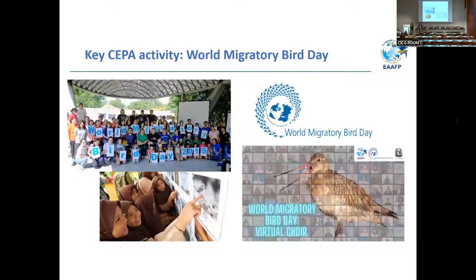We are also creating guidelines for this sister site partnership. One of the main key EA-AFP CEPA activities for our partners is to celebrate World Migratory Bird Day, which is now two times a year — the second Saturday in May and in October. The EA-AFP also provides small grant funds for partners and non-partners within the EAF flyway to apply for in order to implement activities during World Migratory Bird Day, and we provide translations of materials into at least 13 to 14 languages.